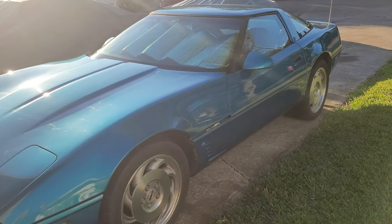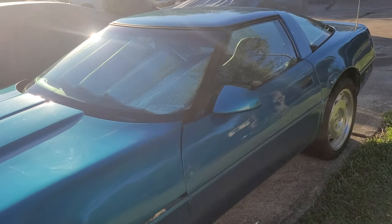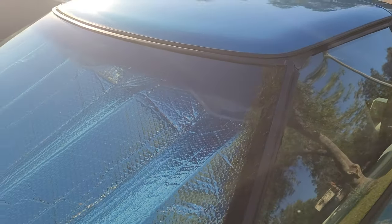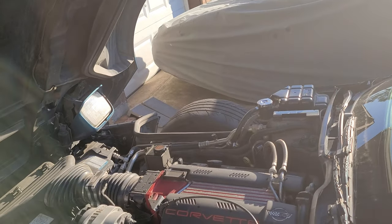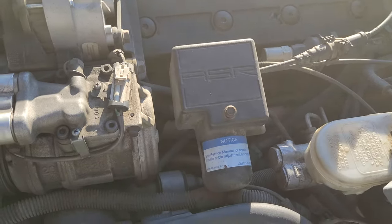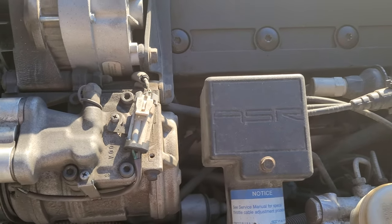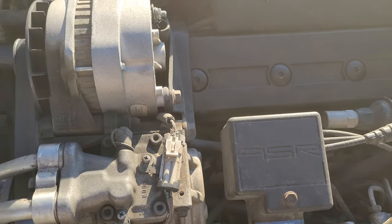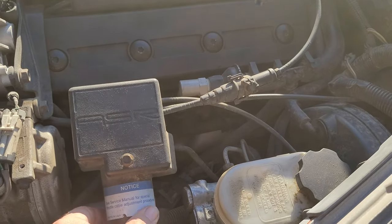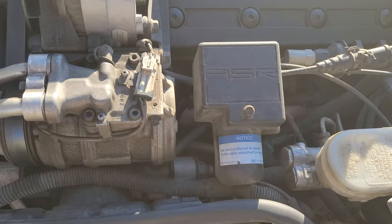Brian with Vetsource here on a really beautiful Saturday afternoon with no humidity, where we're going to follow up on the short video I made the other day regarding the ASR system here on our 96 Corvette bright aqua blue LT4, which has kind of become a trainer for us. It's actually pretty good because there's a lot of systems that I'm working on here.